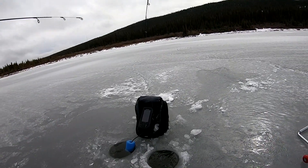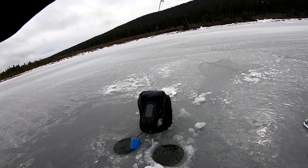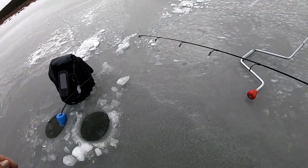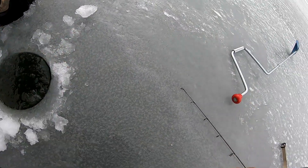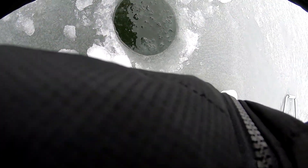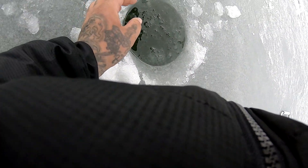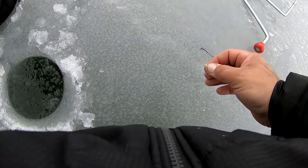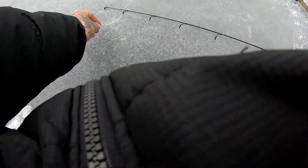Got one! Got him! Oh, he's caught up in the transducer — he got off. That was a really pretty male, he was super orange. Damn it, did you see him? I need to pull up this transducer — that was a good one. So first fish of the year for me and I freaking lost him already.